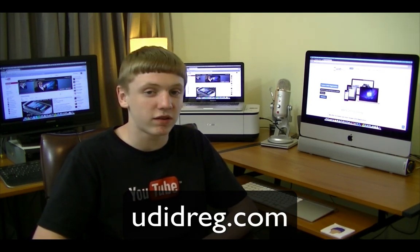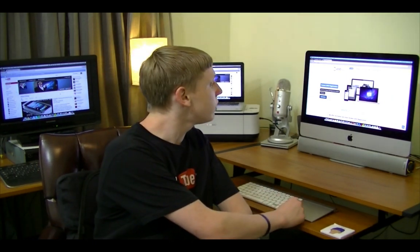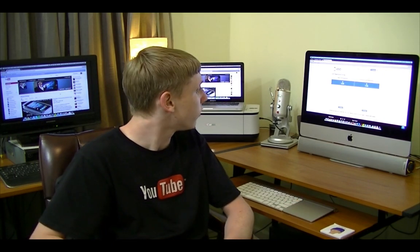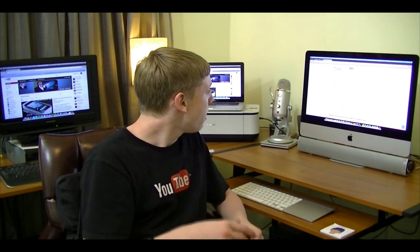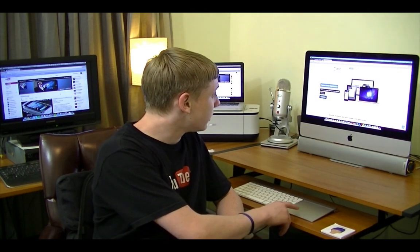Quite honestly, it's better to pay that $6.99 that UDIDREG is offering than paying $99 directly to Apple. And that's what people have been doing for years. Every year I like to change it up a little bit and give a new and upcoming UDID registering company a chance. They're hooking me up with a couple of UDID slots and you can get yours too for $6.99 on their website. You can actually even go with a premium package for $7.95. The very basic is $4.95, then $6.99, and then $7.95. At least that's how the prices are listed on the website.